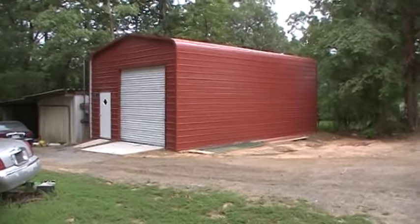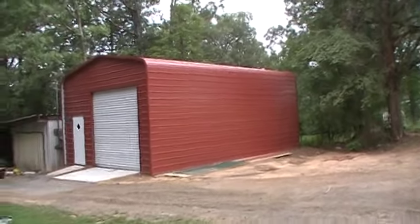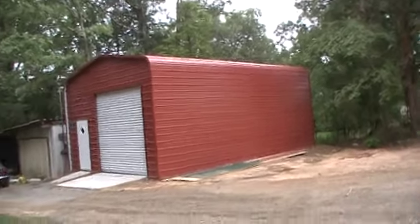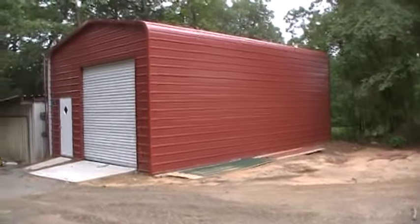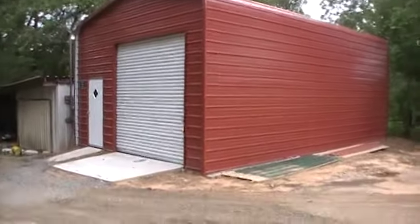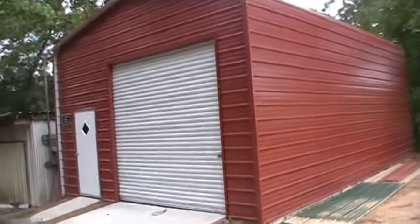Greetings, Tubi Lubbers. I thought I'd introduce you to this building that I had made, put up, and thinged. Hopefully I can get some good work out of it, or in it.